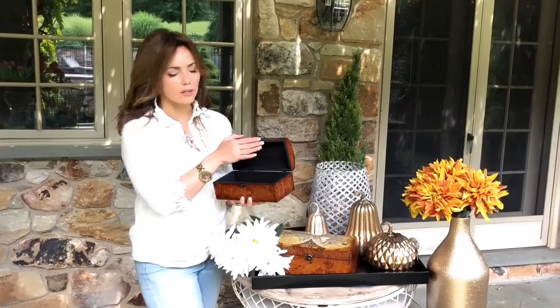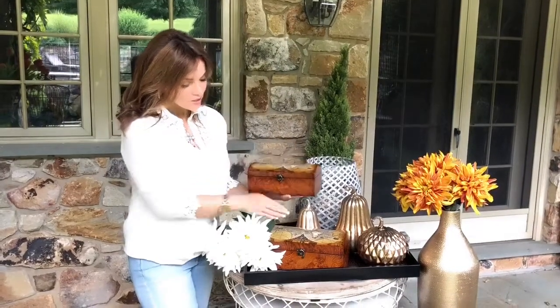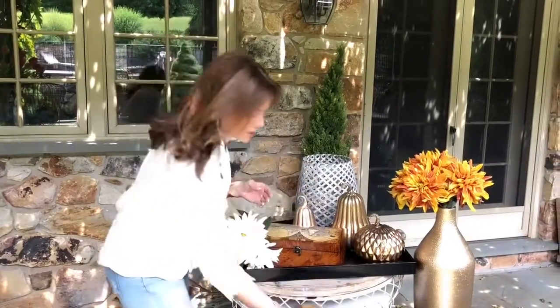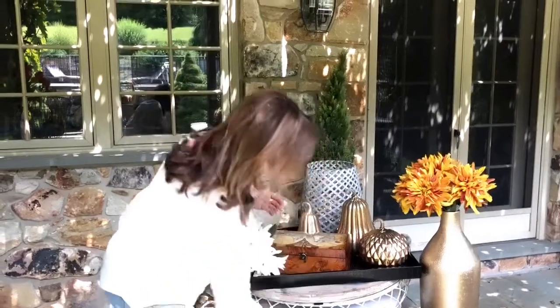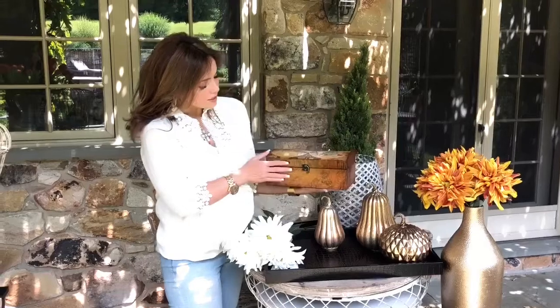There are so many things you could do — put it on a desk with your scissors and tape in there. Because you're getting two boxes, you can decide exactly where you want to use them. They're so rich and beautiful, they look like a high-end office or study. They look like they've been around for hundreds of years with that beautiful artwork. These are pieces you'll find a million places to use, and they're something you'll wish you had more of.